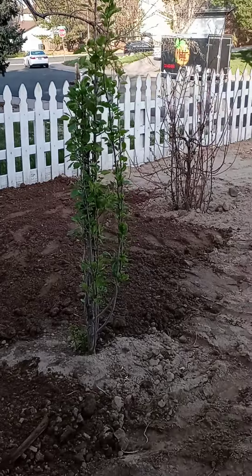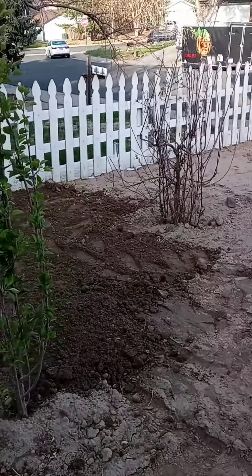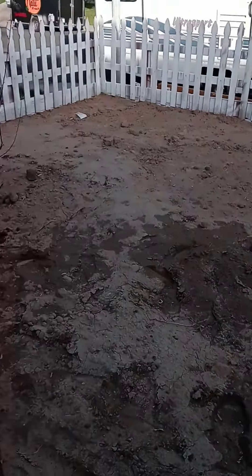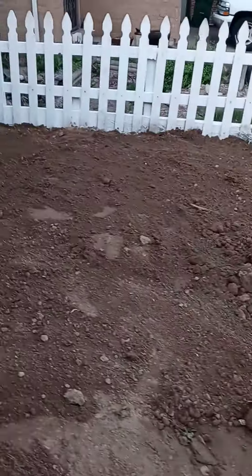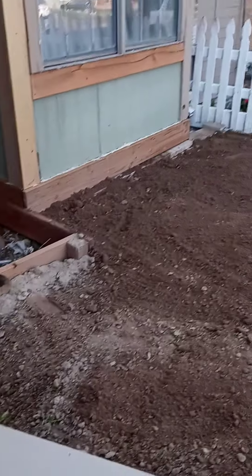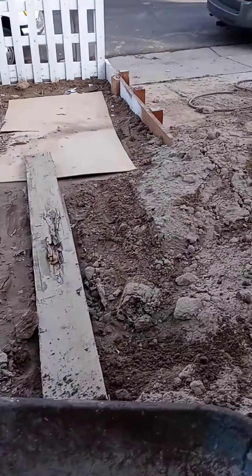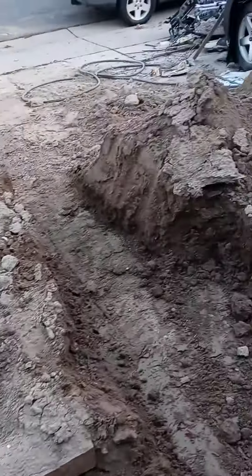See my trees now growing — that's a pear tree, that's an apple tree, that's another pear tree. Right now we're just doing the leveling, and it kind of looks rugged still, but we should be good to go in a few days.